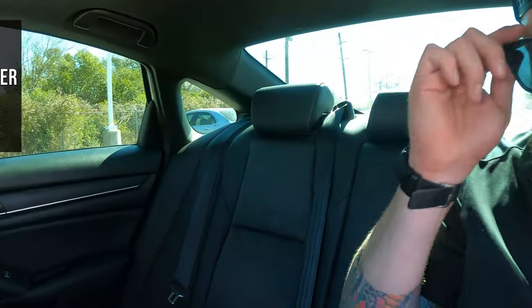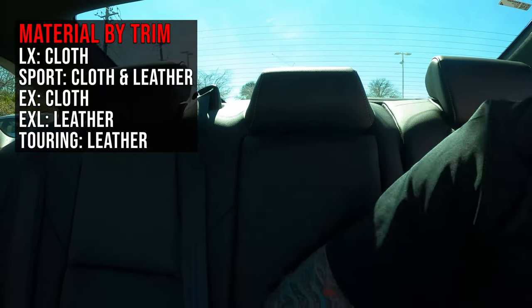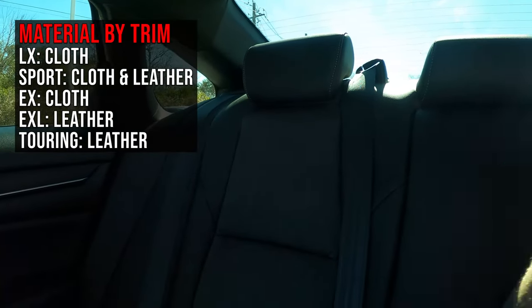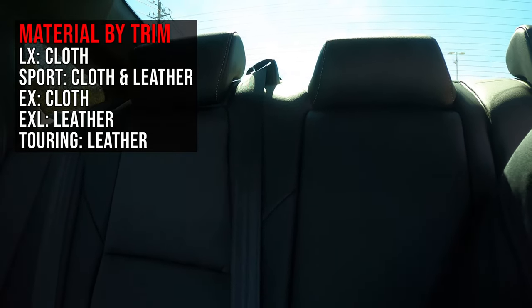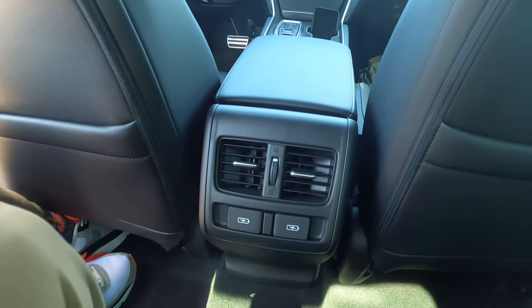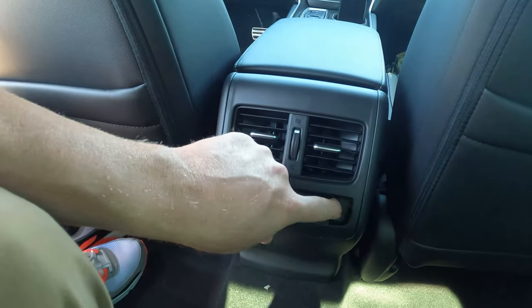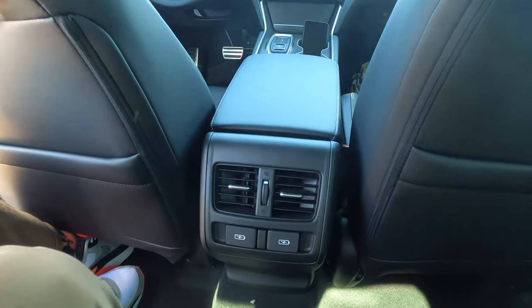Inside the cabin, you have a combo material — cloth down the center and leather running the sides. It's a hybrid mix that's nicer than full cloth but not full leather. If you want full leather, you'll need to climb to the EXL model. There are also AC vents back here, which is important if you have little ones or pets. And there are two USB ports in the back, plus two in the front, so all passengers have access.